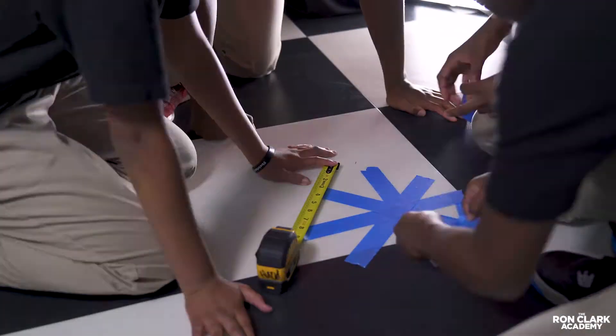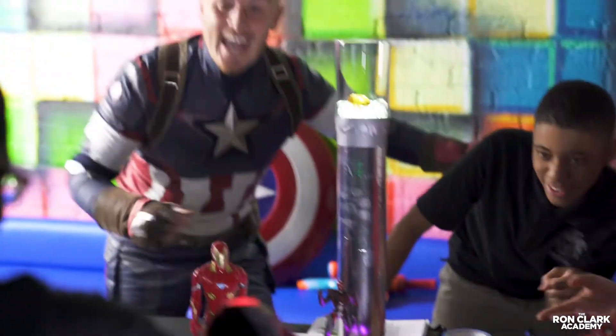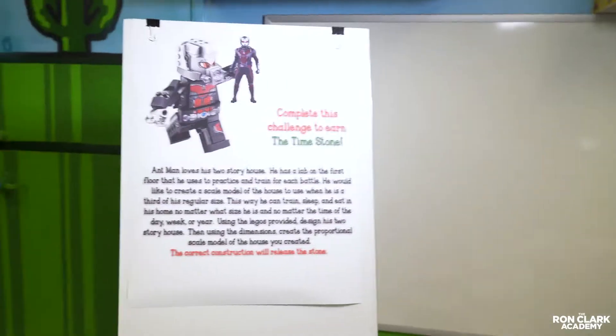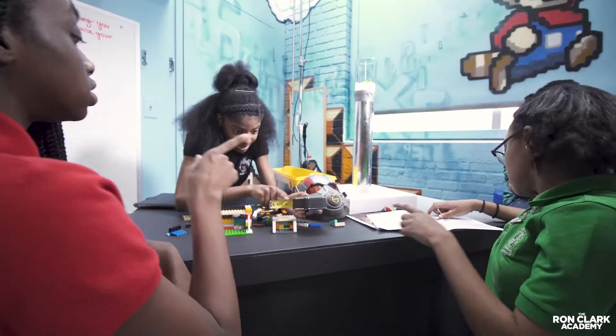They determined the circumference of the circular zone from which to aim Iron Man's glove. Using Merge Cube holograms, the students built their own virtual castles in Black Panther's Wakanda, and used Ant-Man's technology to build scale models using dilations.